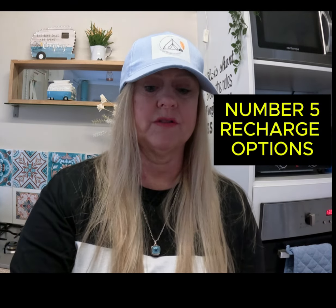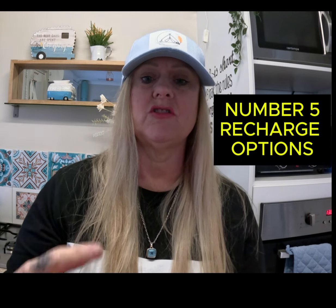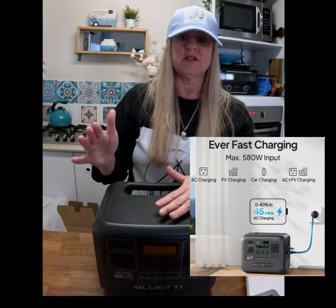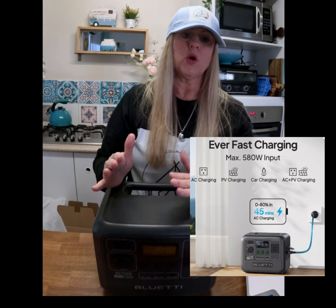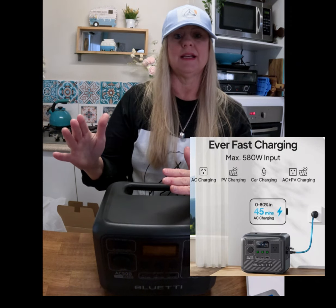Number five is charging options. Look for multiple charging options such as solar panels, car chargers, and wall outlets. You can recharge this via a wall outlet, car charger, and also solar panels which are sold separately. It supports fast charging, reaching between 0% and 80% in about 45 minutes with the right setup.